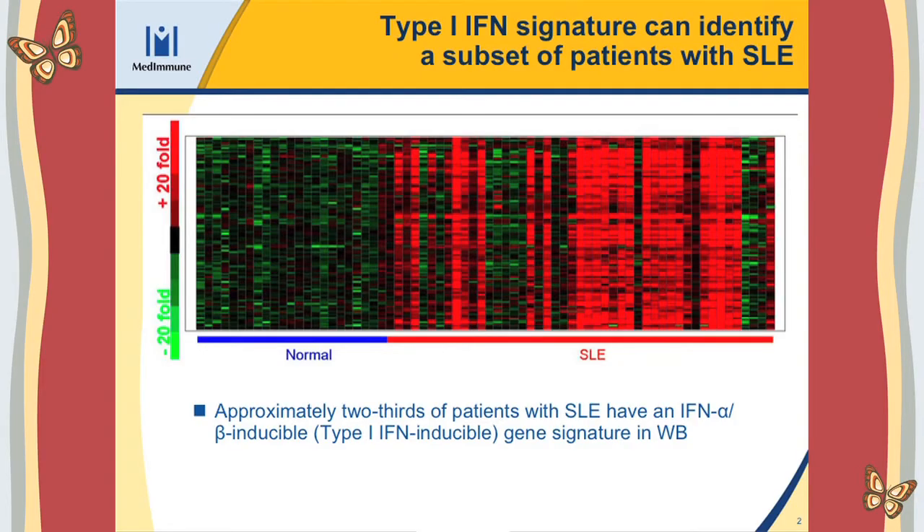What we found using these genomic and mRNA technologies is that approximately 70% of patients suffering with lupus have an excess of inducible interferon genes in their whole blood. This is of high interest because it may open the way to personalized medicine to treat patients with lupus. For example, you could develop a diagnostic test, use it on patients, and see if patients with high expression of inducible interferon genes could be better responders to this kind of antibody. It's a work in progress, but it's a personalized approach.